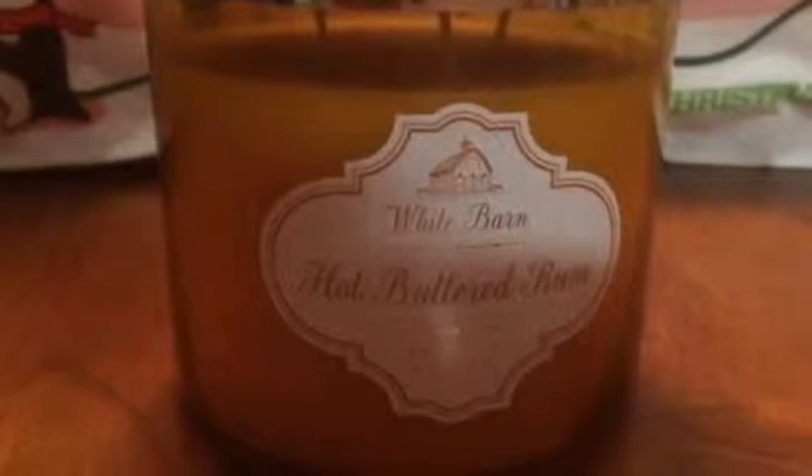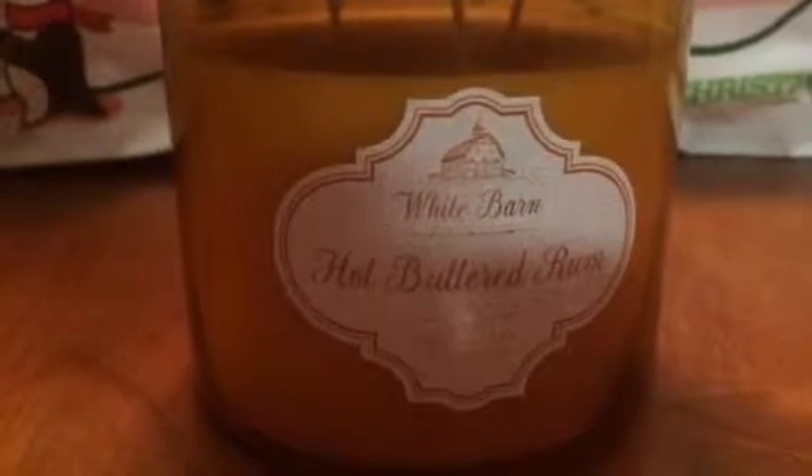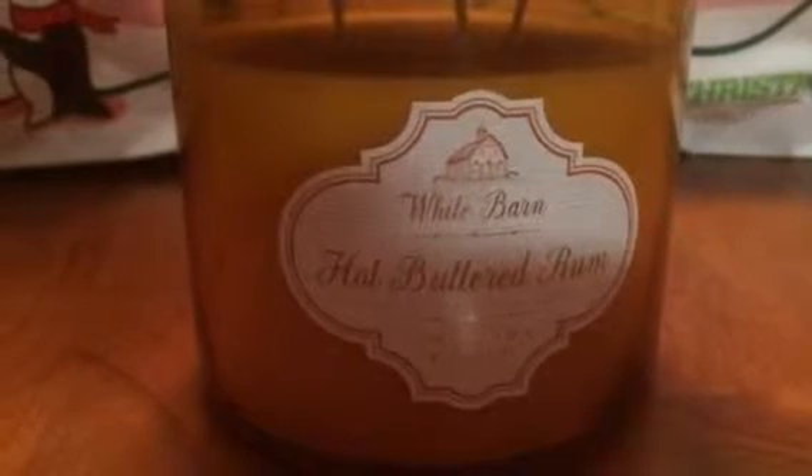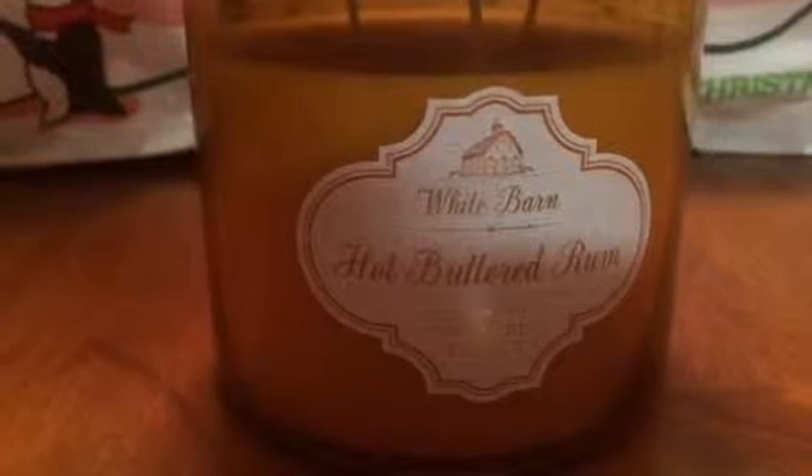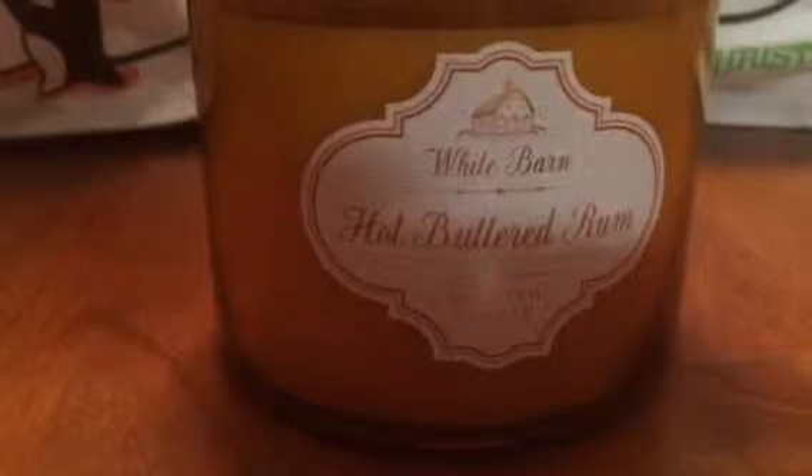White Barn Hot Buttered Rum — and that's just what this smells like. I love the packaging and the yellowish golden color of the wax, it's perfect. The scent pretty much smells just like hot buttered rum, so I'm excited about burning that one.